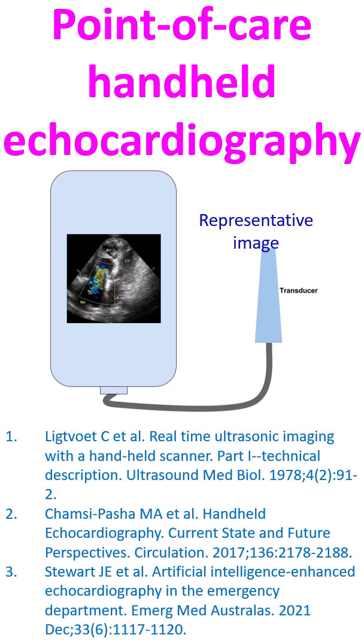These third-generation devices can give live two-dimensional images as well as colour Doppler imaging. The latest addition to the group of handheld echocardiographs are smartphone-based ones, in which mobile applications can be used with a transducer that is plugged in or connected wirelessly.